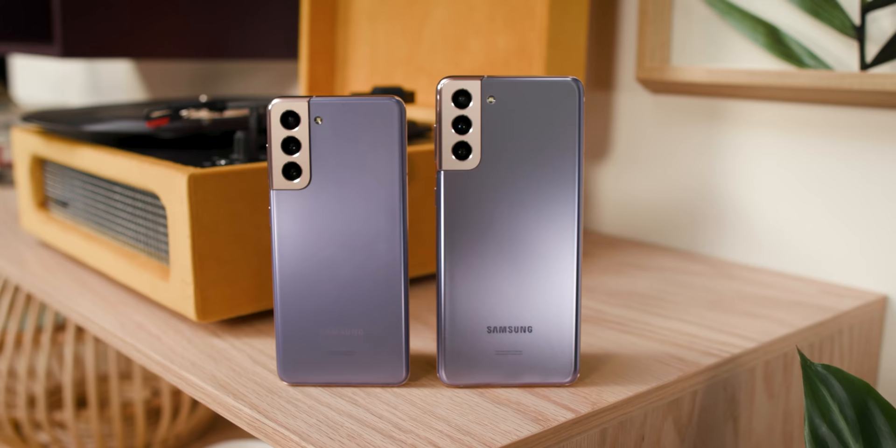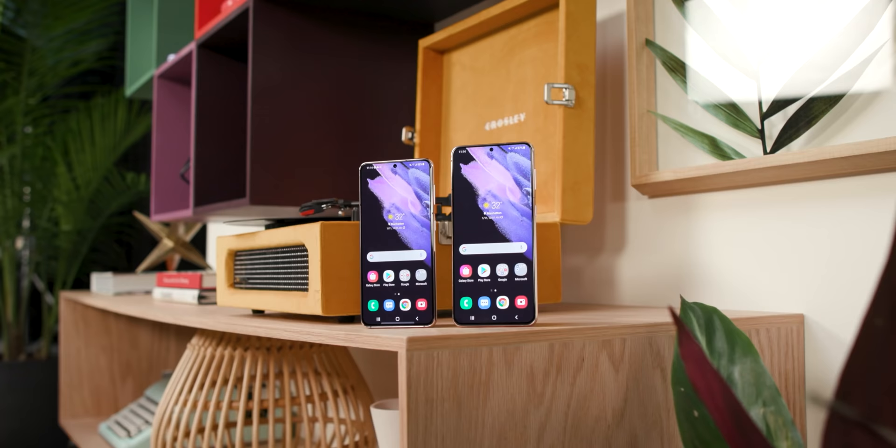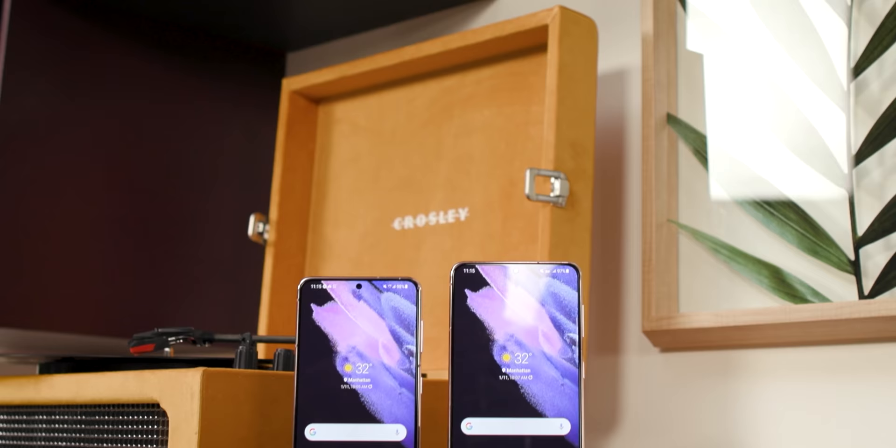The Galaxy S21 and S21 Plus are officially here, and Samsung has brought all the latest improvements you'd expect from a flagship Galaxy design — new specs, better designs, the works. But the biggest thing about this year's new phones isn't actually the phones themselves. It's that after years of prices steadily creeping upwards, Samsung has reversed course. They start for $200 less than last year's Galaxy S20 models — the S21 at just $799 and the S21 Plus at $999.